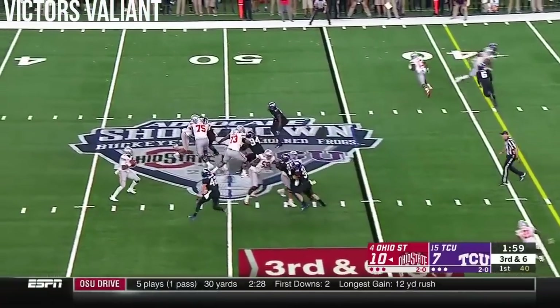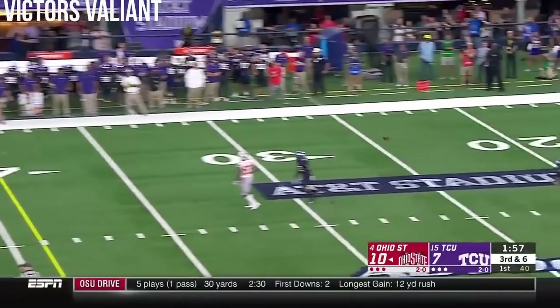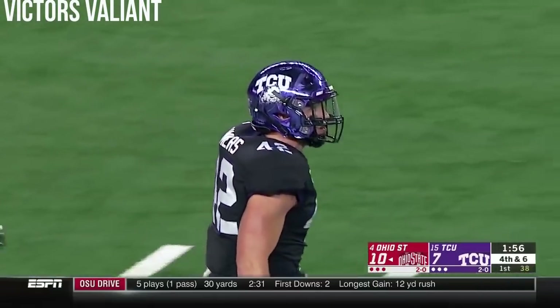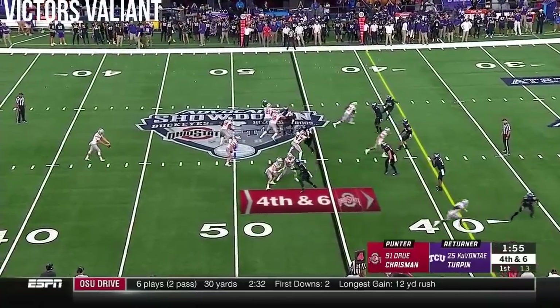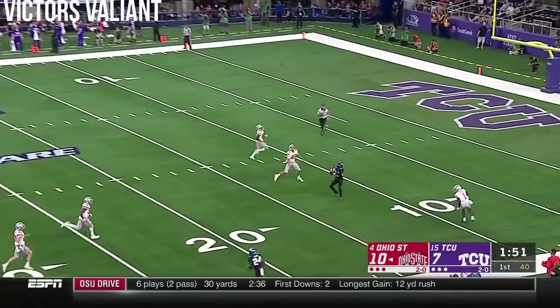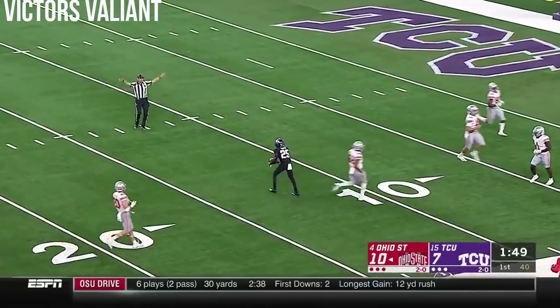On third and six, Haskins gets pressure, delivers a throw incomplete — way over McLaurin's head. And he got lit up by Ty Summers off the edge. Summers was a high school quarterback who was going to go play quarterback for Rice, but then Gary Patterson said, I see you as a linebacker.